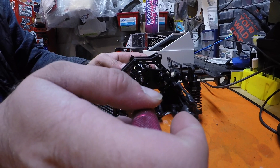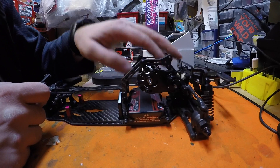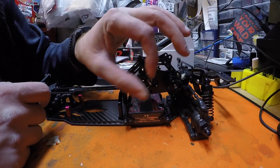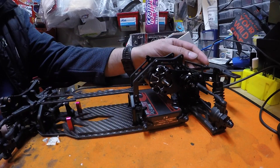We also saw this MC1 as a perfect opportunity to utilize one of our all-new OMG drift packages, which includes a servo, gyro, ESC, and motor.